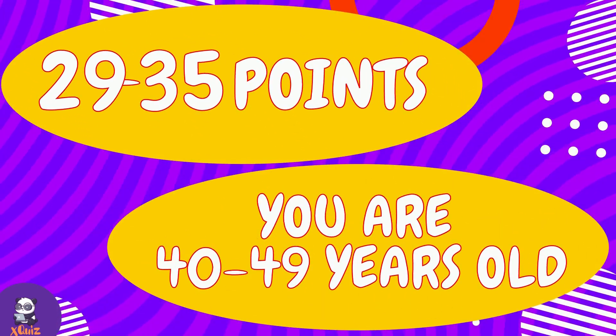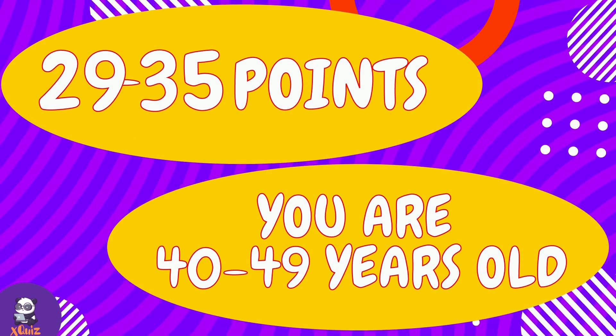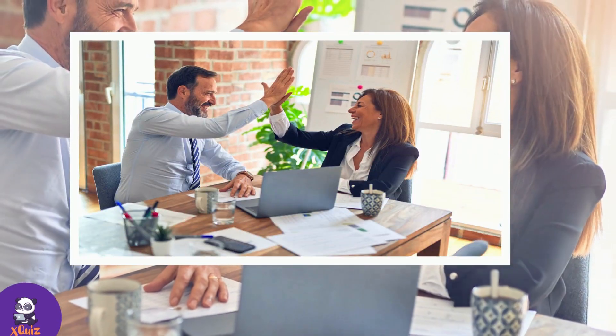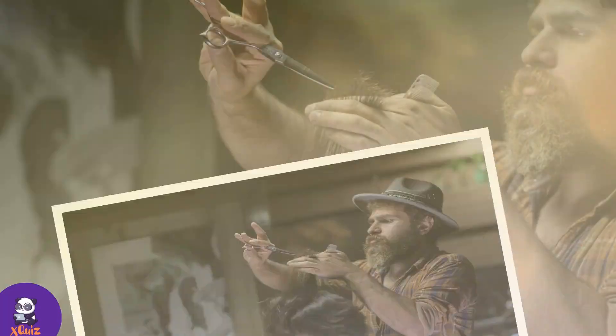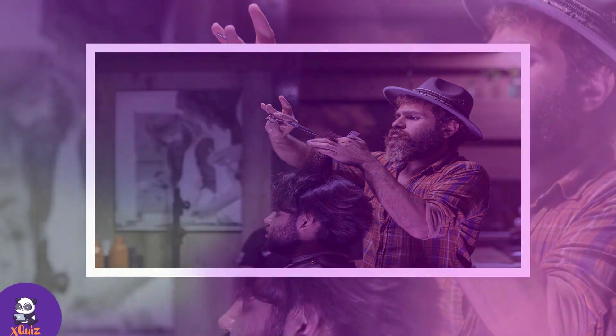If you scored between 29 and 35 points, then you are between 40 and 49 years old. You are a mature and experienced person and you know exactly how to live your life. You don't have time for any nonsense. You strive for your goals and work hard for it. You know what you want and how to get it. You continue to be the best example for others.